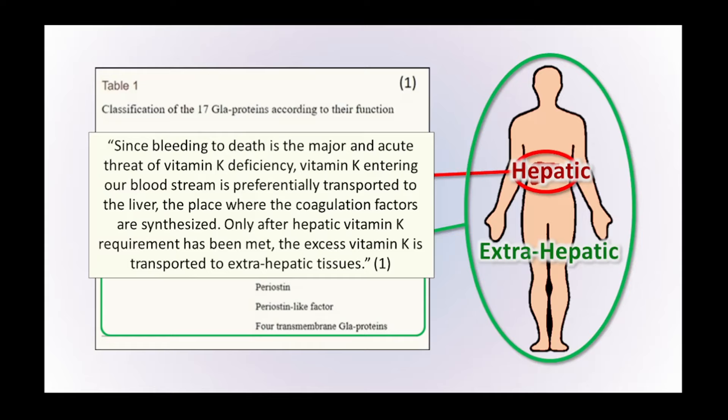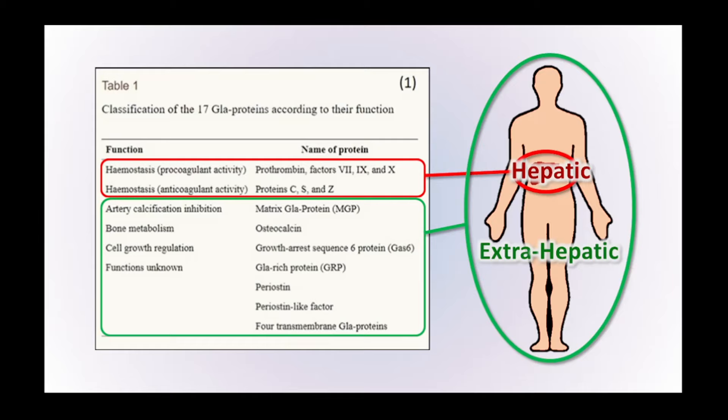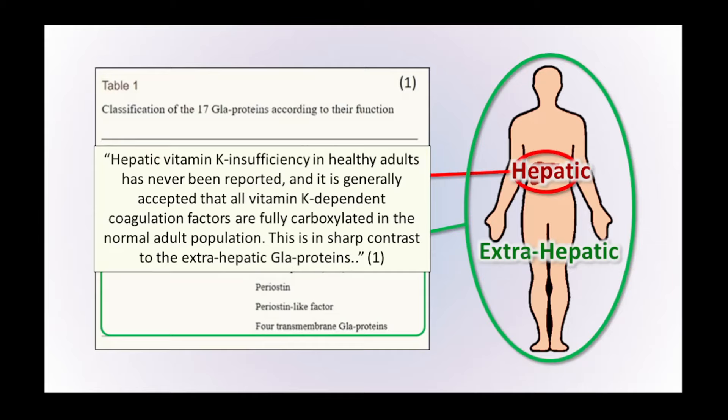Research shows that since bleeding to death is the major acute threat of vitamin K deficiency, vitamin K entering the bloodstream is preferentially transported to the liver — the place where the coagulation factors are created. Only after the hepatic vitamin K requirement has been met is the excess transported to the extra-hepatic tissues. Hepatic vitamin K insufficiency in healthy adults has never been reported, and it's generally accepted that all vitamin K-dependent coagulation factors are fully carboxylated in the normal adult population.